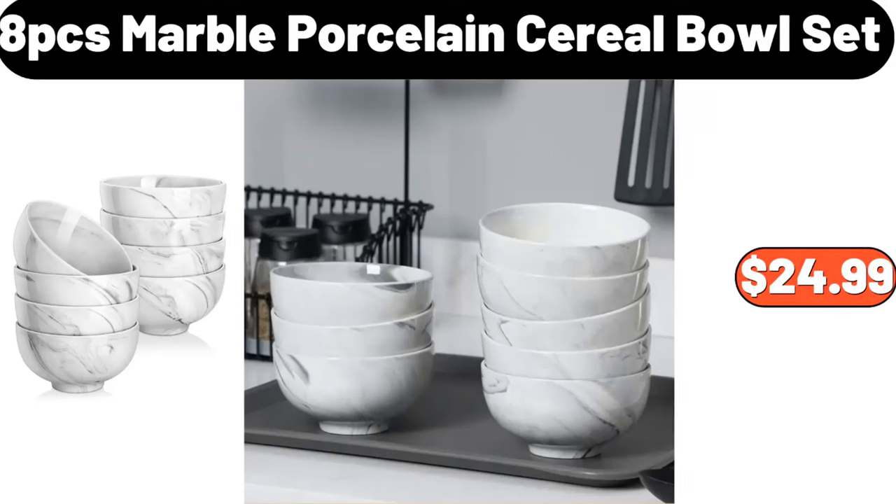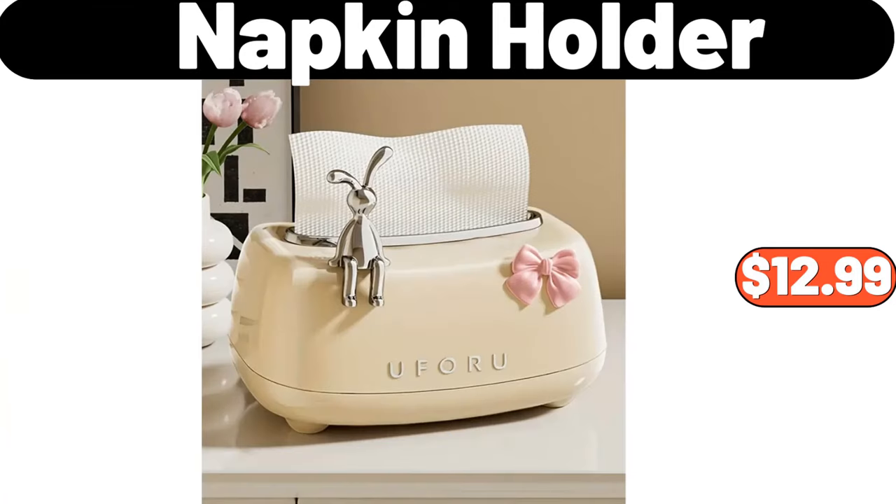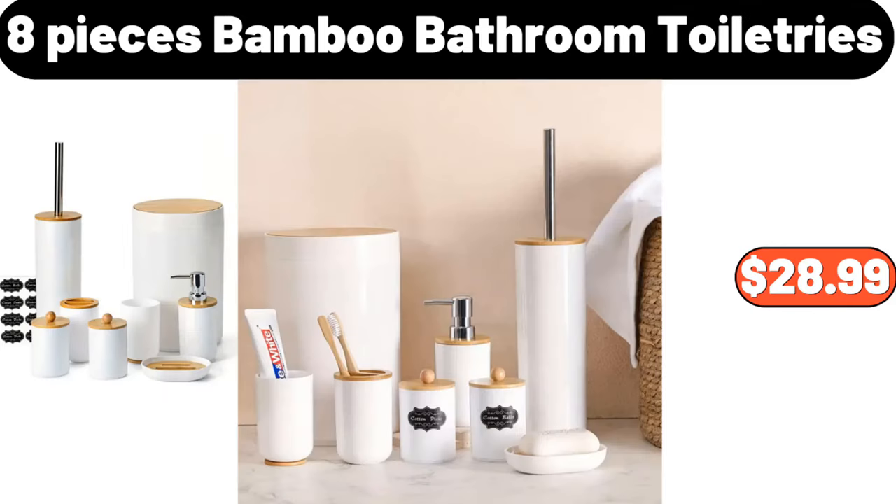8-PCS marble porcelain cereal bowl set, $24.99. Modern metal round nesting tables, set of two, $79.99. Napkin holder, $12.99. 8-PCS bamboo bathroom toiletries, $28.99.